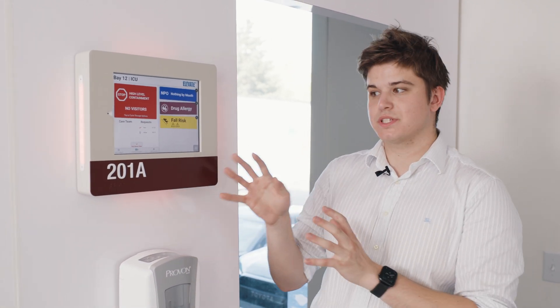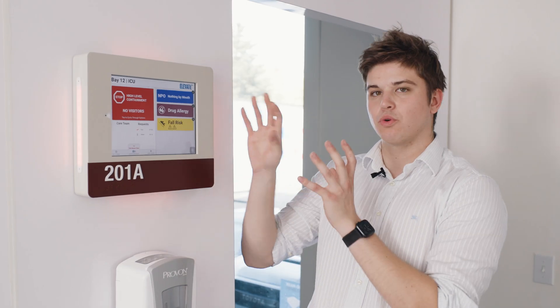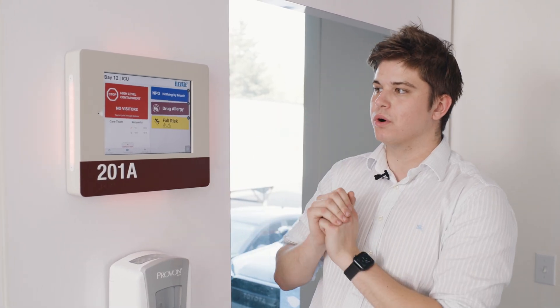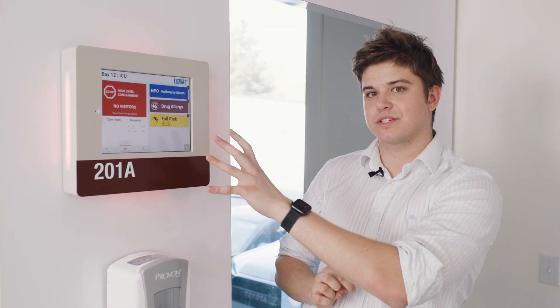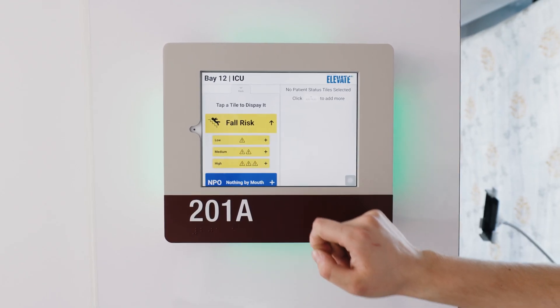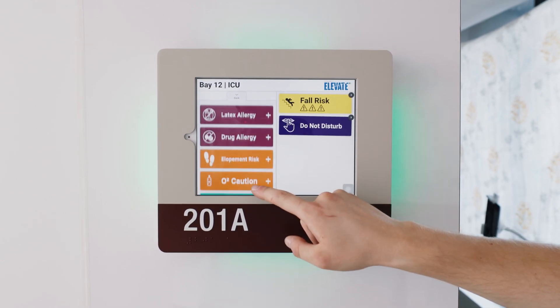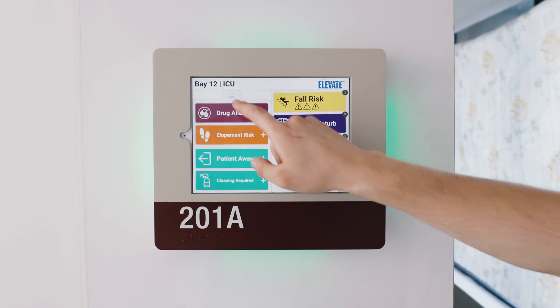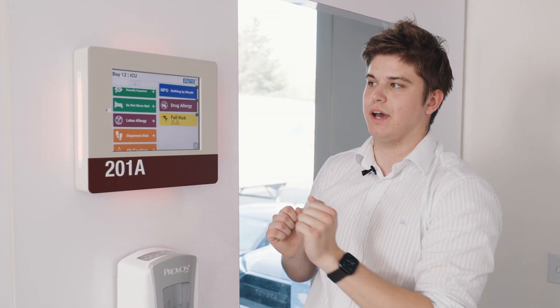So this right here, this is Hall Monitor. It's our digital display for outside of the patient room. It has the usual elements, like the ADA Braille, the room numbers on there, but the really cool stuff happens on the screen. Right to left, we have patient statuses — things like NPO, drug allergies, fall risk — all of which can be updated either automatically, directly from the EMR, or added on manually by a nurse directly on this device.